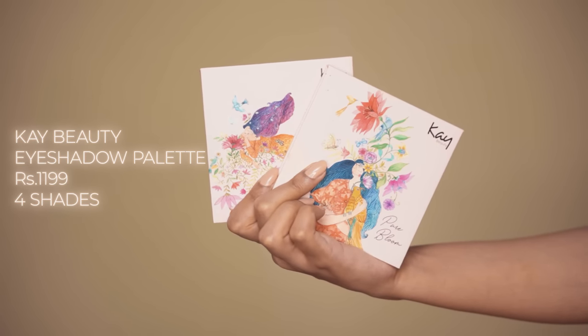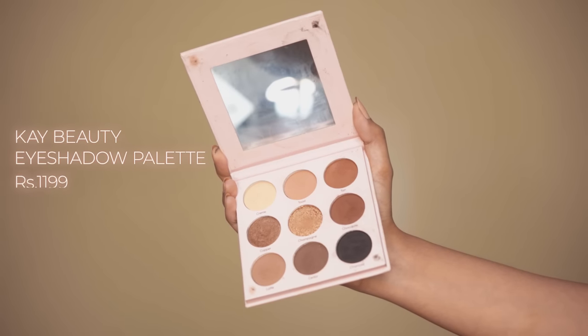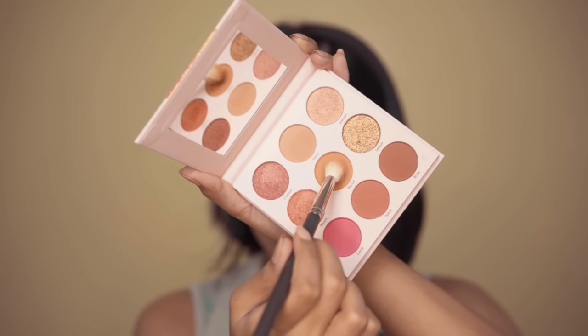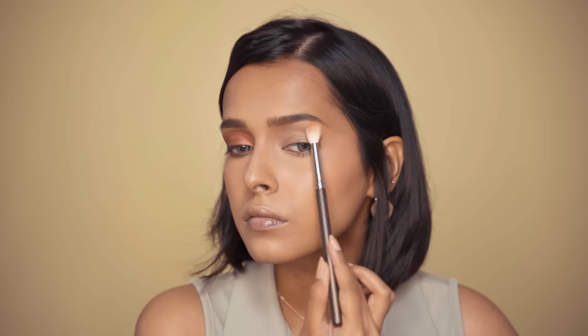After this, we have the eyeshadow palettes. I have two variants — Pure Bloom and Bare Soul. Pure Bloom has warm-toned peachy shades and Bare Soul has go-to neutral shades that you can use for a nude look or a soft glam makeup look. Today, I am going to create an ultimate smoked out winged kind of eyeshadow look.